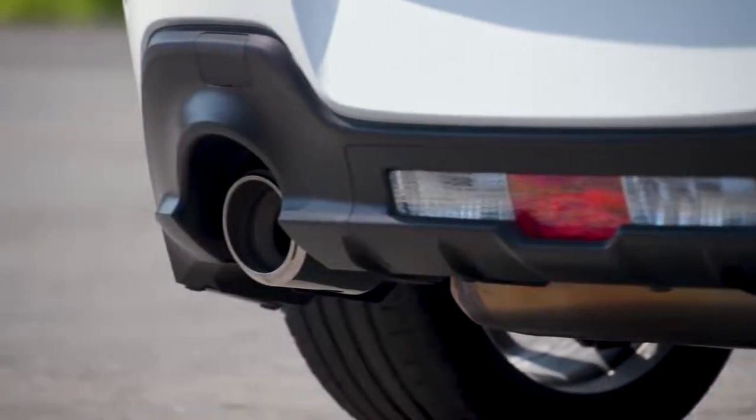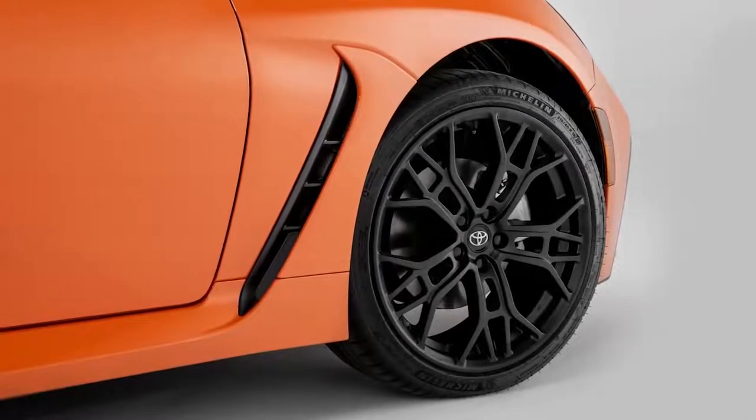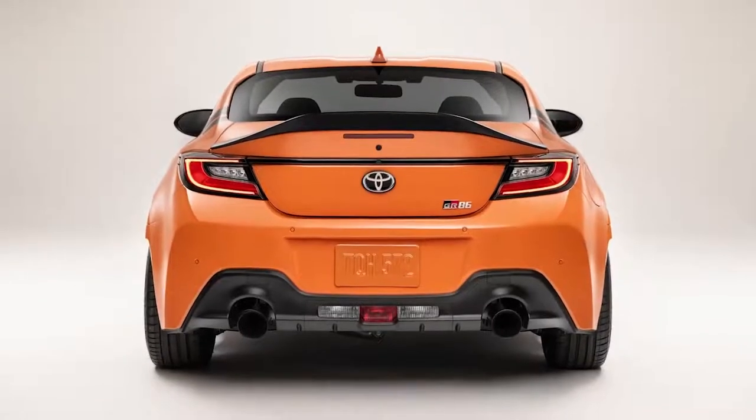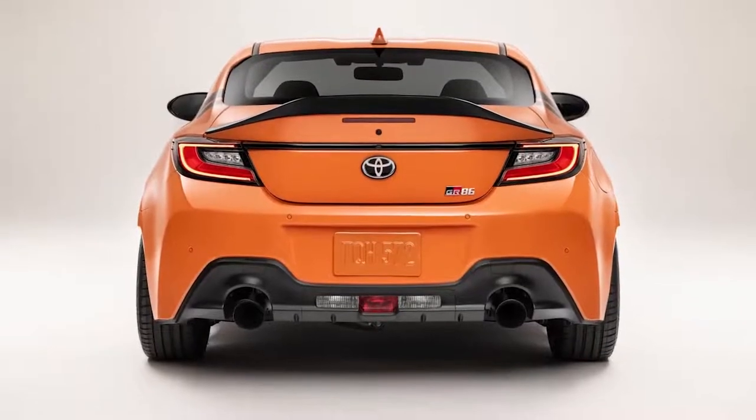Meanwhile, the 10th anniversary special edition features special forged 18-inch matte black painted GR alloy wheels to complement its GR cat-back exhaust with black chrome tips.